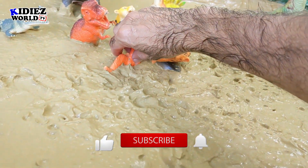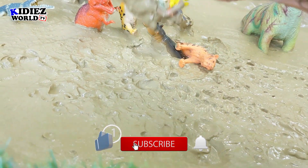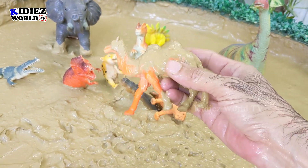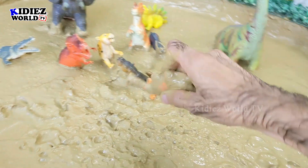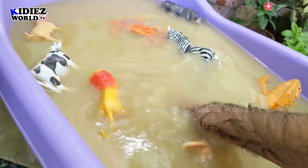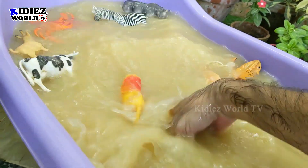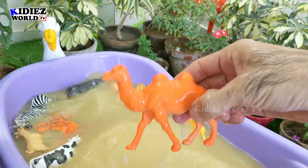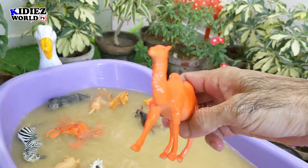And the next one we have — oh my god — camel! He is very, very dirty. The camel is a big farm animal and also comes in the desert animal category. Here we go, our camel is clean!